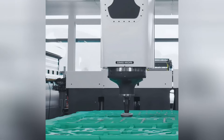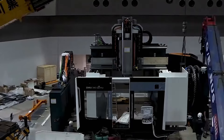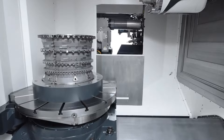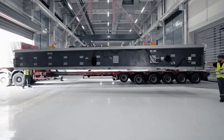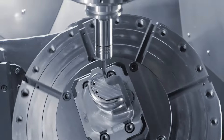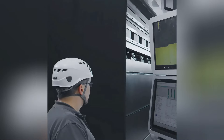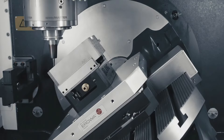Looking for the perfect blend of precision and power? The DMG Mori DMC340U 5-Axis Machining Center is your best bet. This German-made machining center, measuring approximately 3.4 meters long and weighing 65 tons, can operate parts with high precision in complex three-dimensional spaces and perform turning and milling operations at incredible speeds.